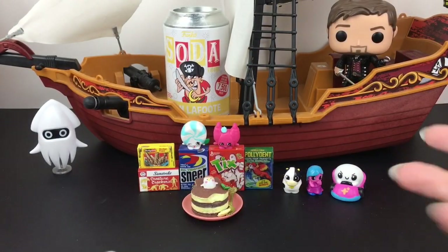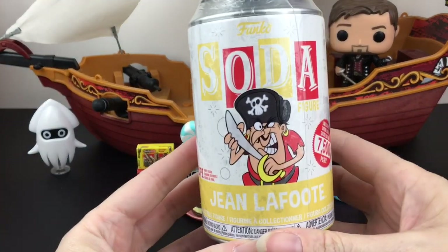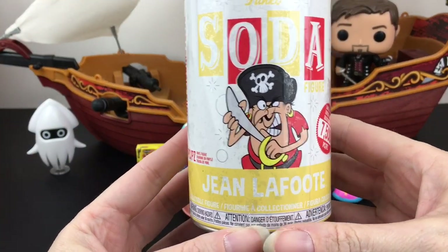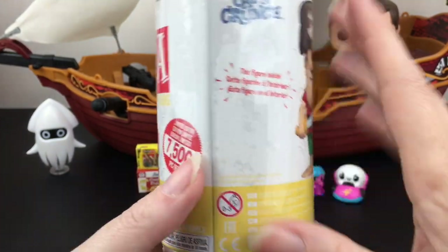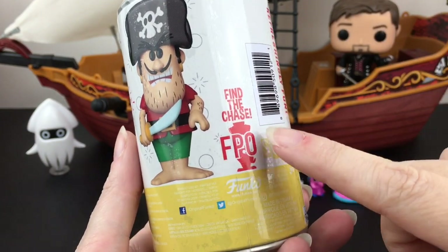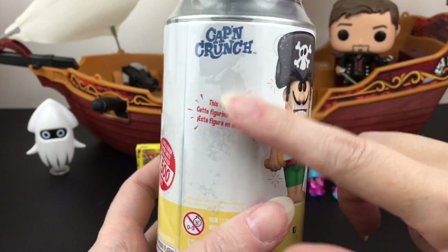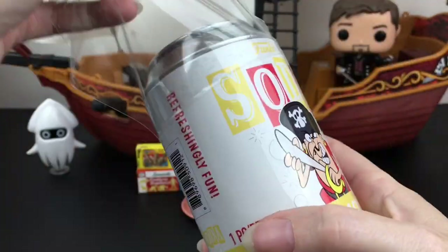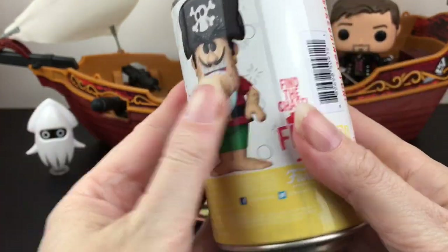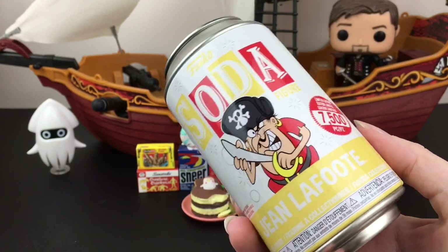Last up, from one pirate to another - we have our Funko Soda from the ad icon series. This is Jean Lafitte, who is Captain Crunch's nemesis, which I didn't know. You have a chance of finding the chase. I would like to find the common because he's in his traditional outfit. The can's a little dented, and overall it was a run of 7,500 pieces. I don't have Captain Crunch - I think he goes for a lot.